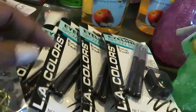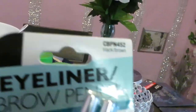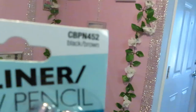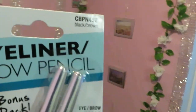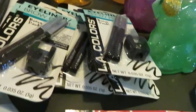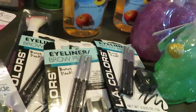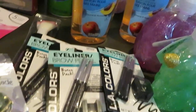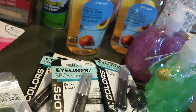I got some brow pencils from Dollar Tree in the color 'Black Brown' — that's the liner I always use for my brows. They work really well, and I don't care that they're from Dollar Tree. I got five of them because sometimes when I go they don't have them, so since they had a bunch today I just stocked up.